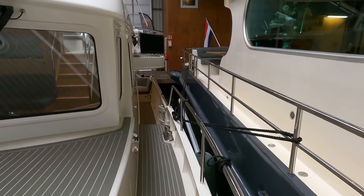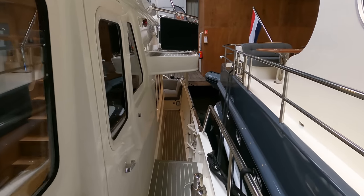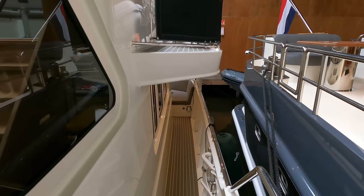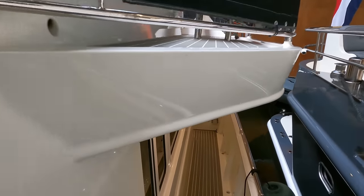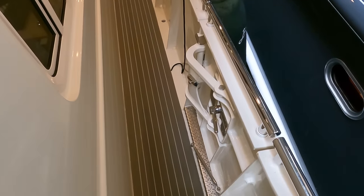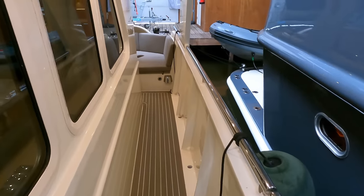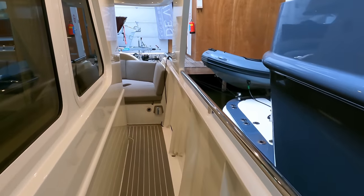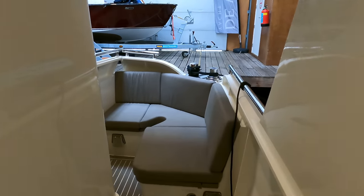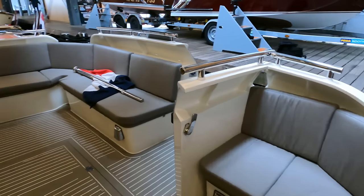Now heading back towards the cockpit using the port side deck, one of the things I notice is the amount of engineering that's gone into the side access gate — talk about heavy duty, especially on a boat of this size. But on a steel Category A vessel like this one, it's the sort of engineering you would hope for and expect. Note also the grab rails atop the gunnels — another very important safety feature.